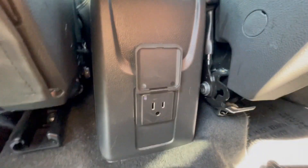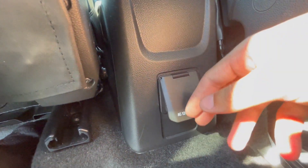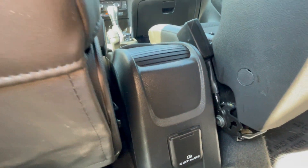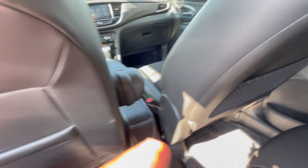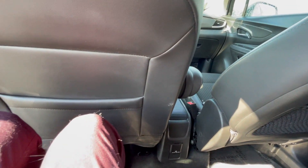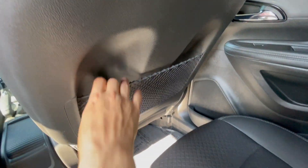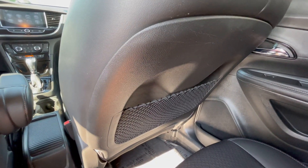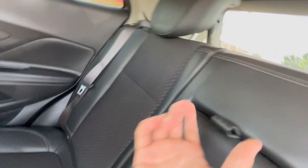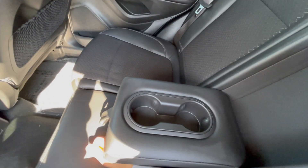You do have a standard wall outlet back here, so if you need to charge a laptop or maybe a Nintendo Switch or something that requires a little more power than a standard 12-volt, you have that available. Along with that you have the pouch behind the seats — the passenger side one is a bit more rugged and it's scratch resistant back there too. Of course, you do have a pull-down center console for the back seats that features two cup holders.